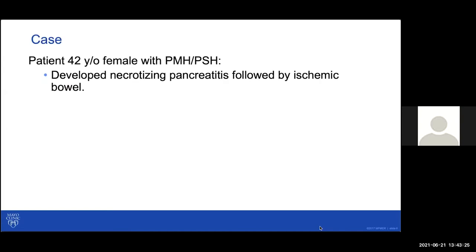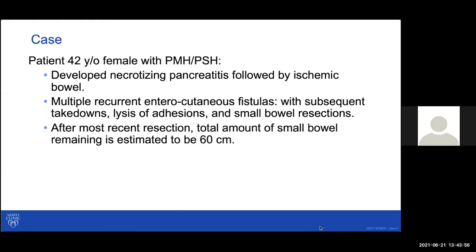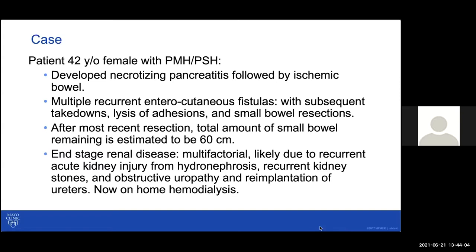Let's start with our patient — a 42-year-old female who unfortunately developed necrotizing pancreatitis, followed by ischemic bowel. Insufficient blood flow to the bowel resulted in enterocutaneous fistulas, requiring multiple returns to the OR. In that process, she had a number of bowel resections, which led to significantly shortened bowel — about 60 centimeters remaining. On top of this, she also developed end-stage renal disease. We were then asked to start parenteral nutrition and train her to manage this at home.